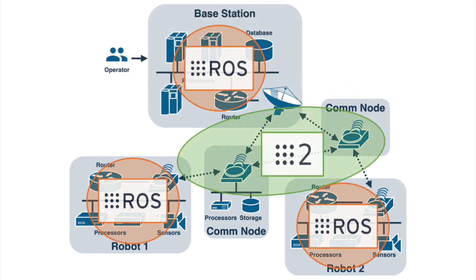We use a hybrid of ROS1 and ROS2. Inter-robot communications is implemented with ROS2 to leverage its quality of service QoS features.